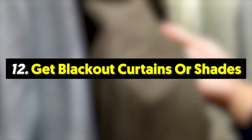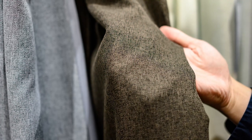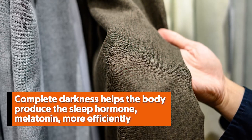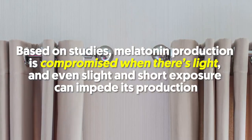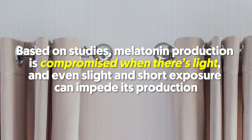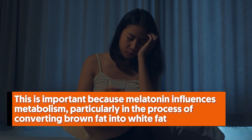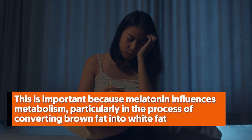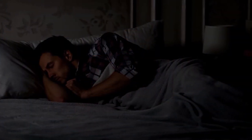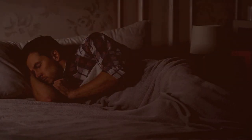Number twelve: get blackout curtains or shades. Blackout curtains make a great difference when falling asleep. Complete darkness helps the body produce the sleep hormone melatonin more efficiently. Based on studies, melatonin production is compromised when there's light, and even slight, short exposure can impede its production. This is important because melatonin influences metabolism, particularly in the process of converting brown fat into white fat. Darken your room using light-blocking curtains or shades so that when you head to bed, even early, it will feel natural.